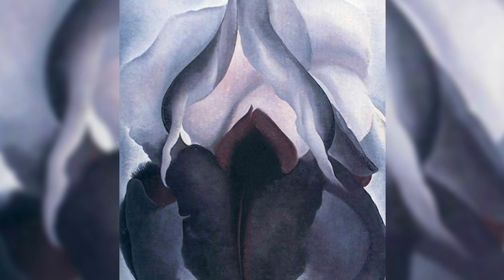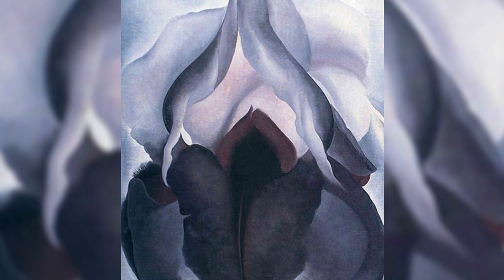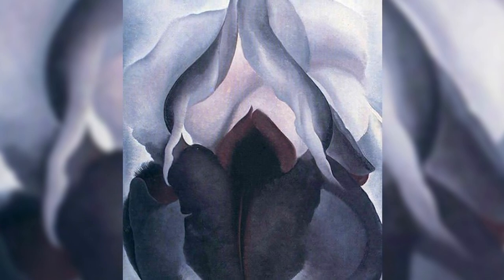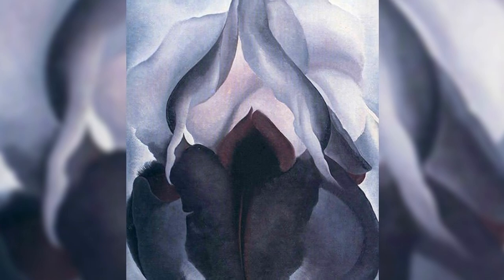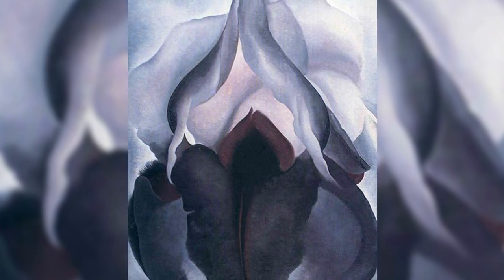Some of her flower paintings are considered veiled representations of the female flesh, most prominently her iconic depictions of irises, though O'Keeffe stated that she was just painting what she saw. Black Iris III is the most famous depiction of the flower by O'Keeffe.